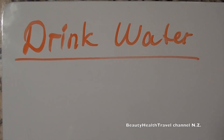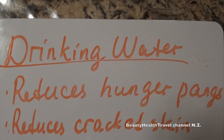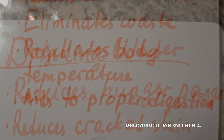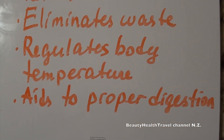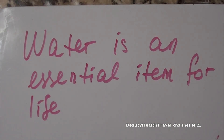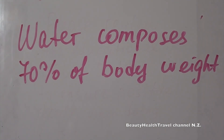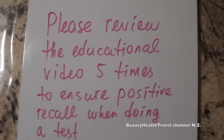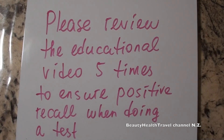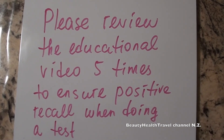Drink an ample amount of water because mild dehydration slows down metabolism by 3%. Drinking water reduces hunger pangs, reduces cracked skin, eliminates waste, regulates body temperature, and aids proper digestion. Water is an essential item for life and composes 70% of body weight. Please review this educational video 5 times to ensure positive recall when doing a test.